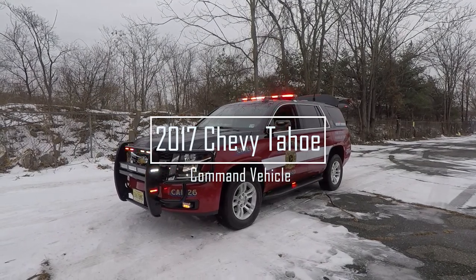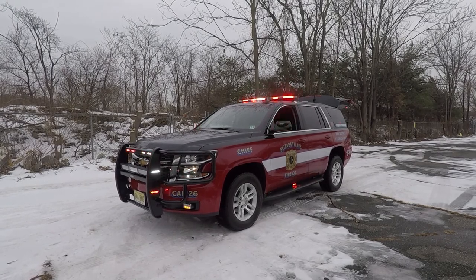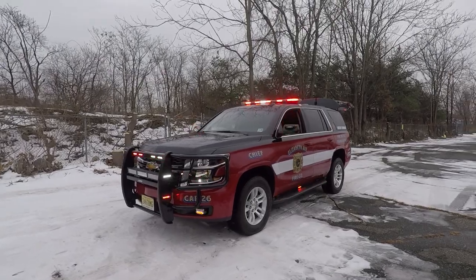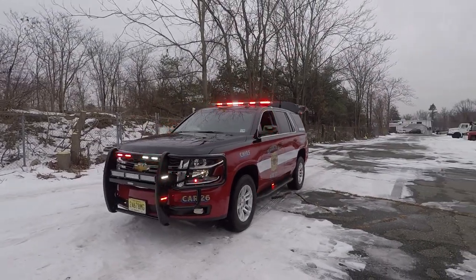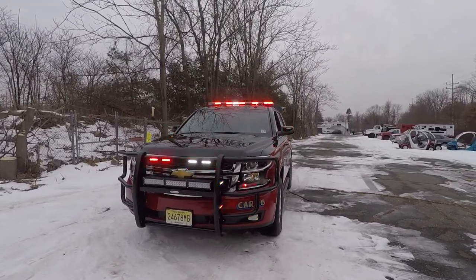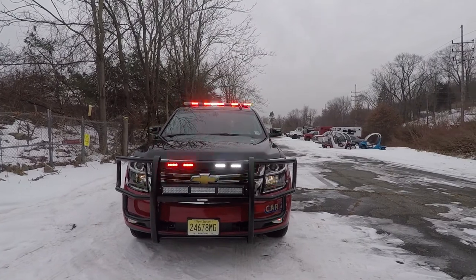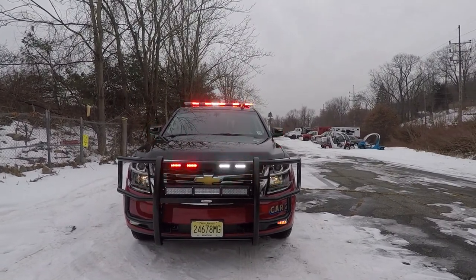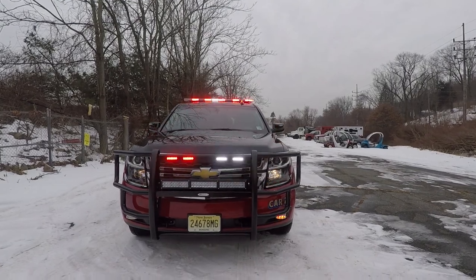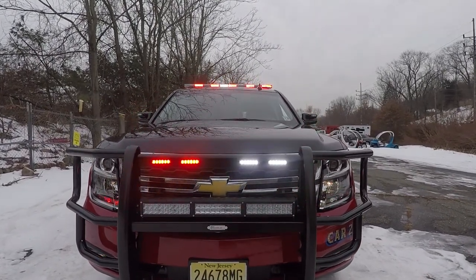What we have here is a 2017 Chevy Tahoe for the Franklin Township Fire District, Elizabeth Fire Company. The vehicle features Whalen warning and signaling equipment, a Go Industries push bumper, and a Whalen Howler system. The light bar is a Whalen Legacy light bar, dual color. There is also a Whalen Continuum mounted to the front bumper.